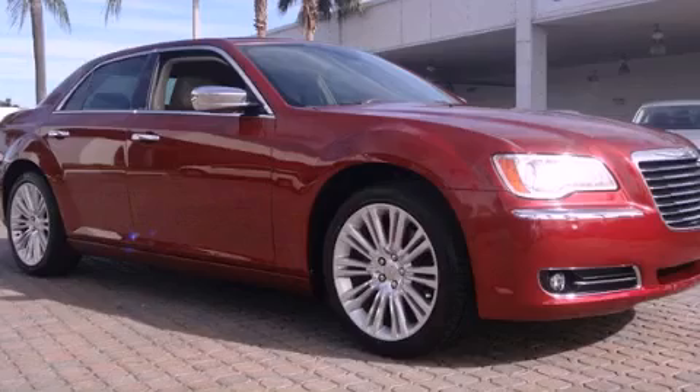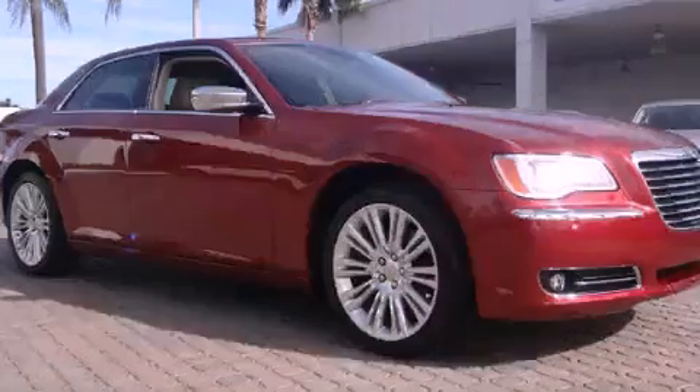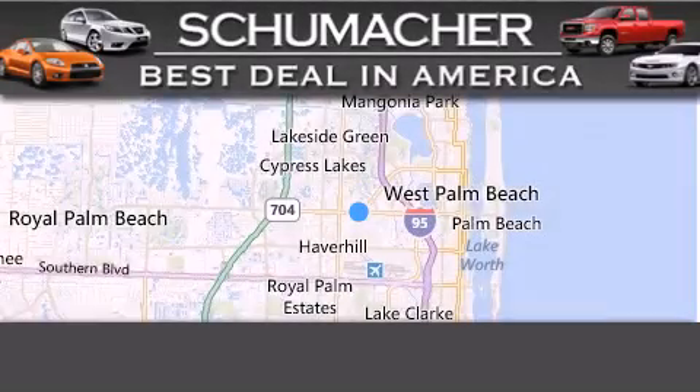This vehicle has less than 6,000 miles. Contact us today to arrange your test drive. Thank you for considering Schumacher Auto Group for your next luxury vehicle.